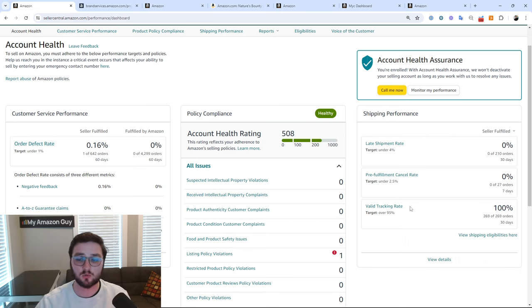The biggest one I see getting people taken off the platform is the valid tracking rate. People consistently try to skirt the system by uploading wrong or invalid tracking numbers, and if you drop below that 95% threshold, that can get your account suspended, your featured offer taken away, and will get you kicked off Amazon very, very quickly.